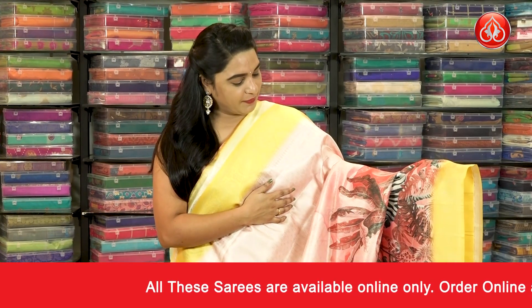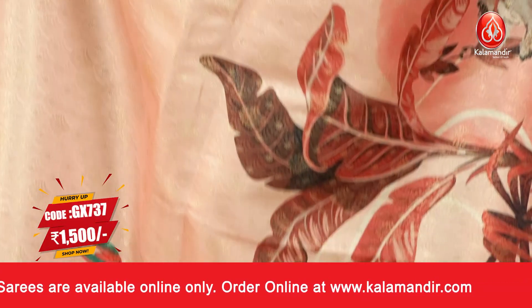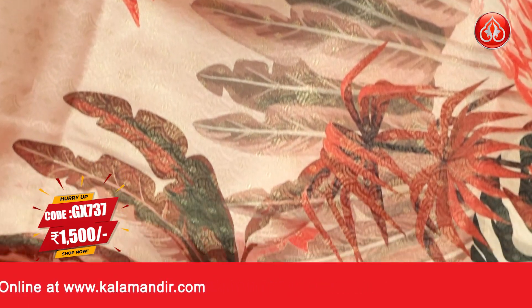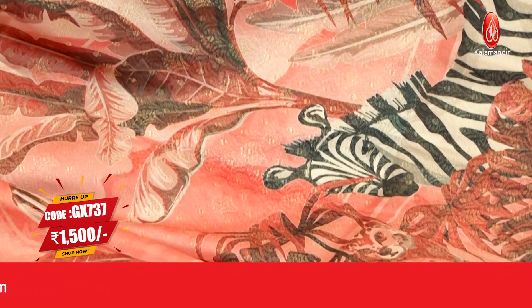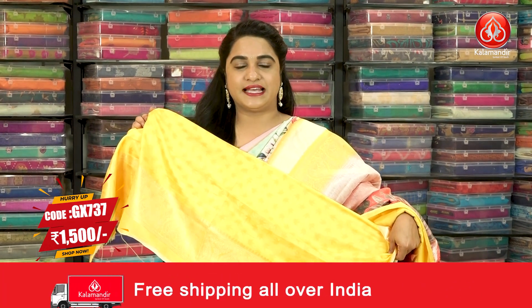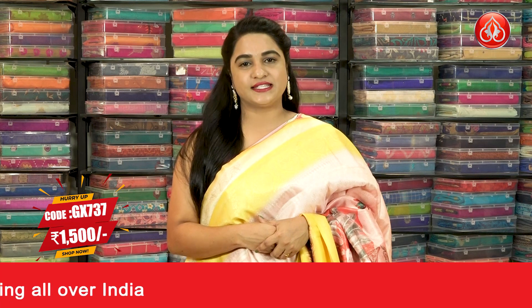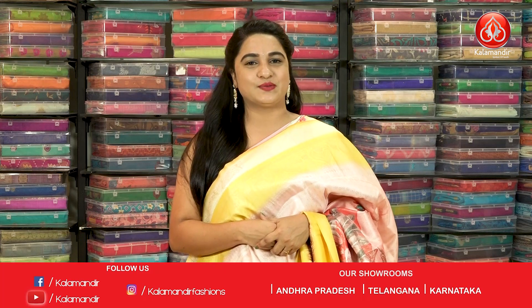Next saree: a very gorgeous combination of baby pink and yellow colour. The body has lovely floral brocade and distal print with a forest theme featuring swans, giraffes, monkeys and birds. The border is contrast with leaf motifs. The contrast pallu has floral zhal. Paired with contrast self-embossed design blouse with border. Saree Code GX737 and the price is 1500. To buy, take a screenshot and send on our WhatsApp number.